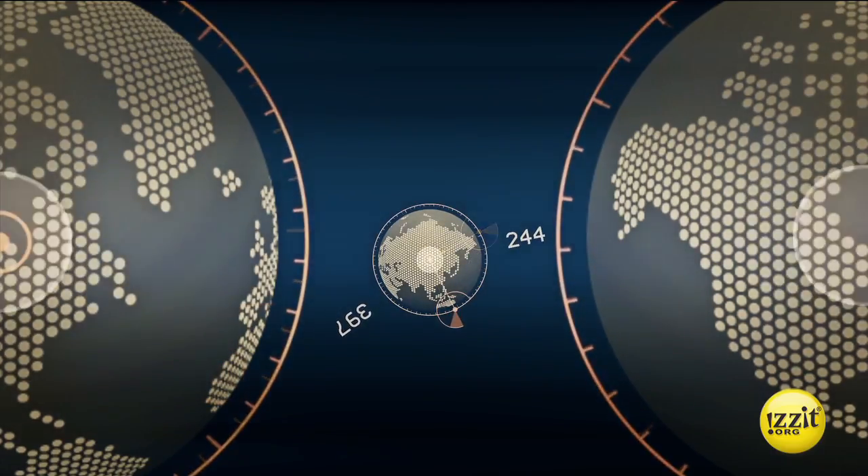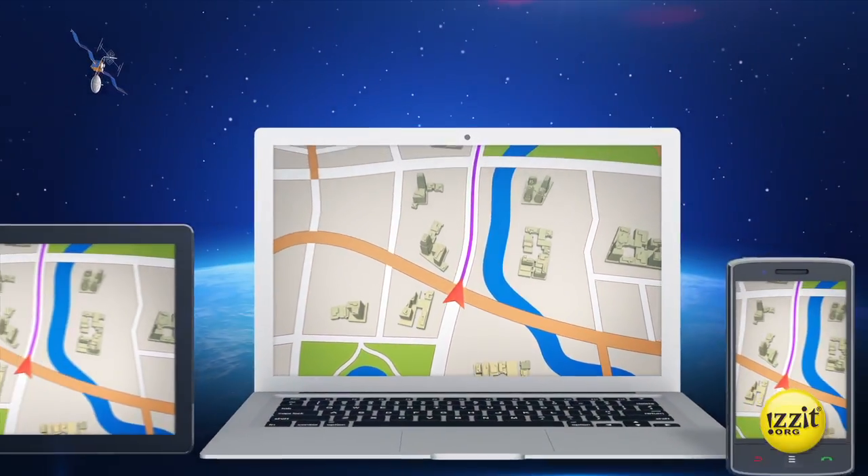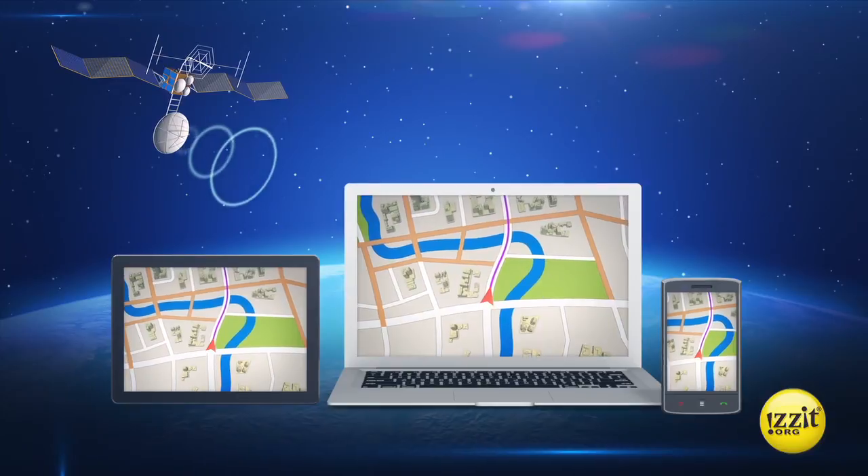GPS was originally created for the U.S. military, but in the 1980s was made available to the general public. Today, GPS exists freely for use anywhere in the world — truly anywhere. Remote Indian villages that don't even have electricity or running water are using GPS technology to fight for their land ownership rights.